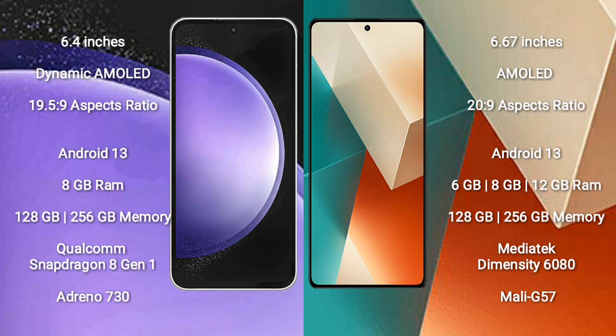The Redmi Note 13 comes with 6GB, 8GB, or 12GB RAM and 128GB or 256GB internal storage, powered by the MediaTek Dimensity 6080 processor with Mali-G57 GPU.